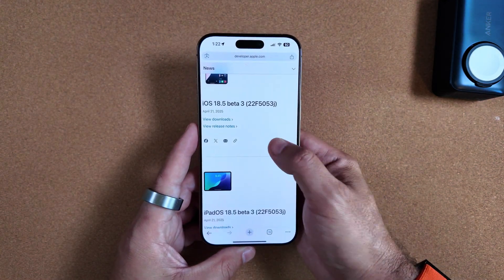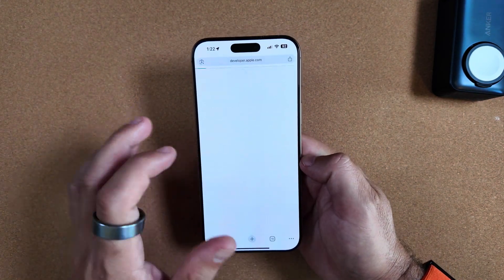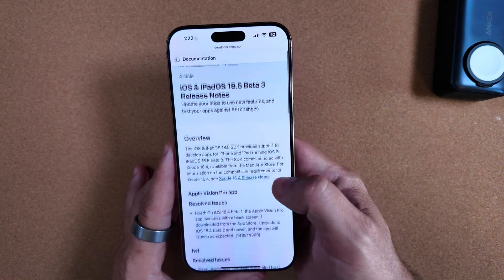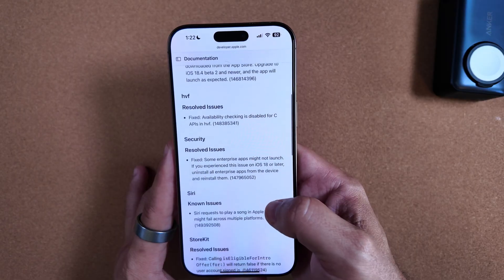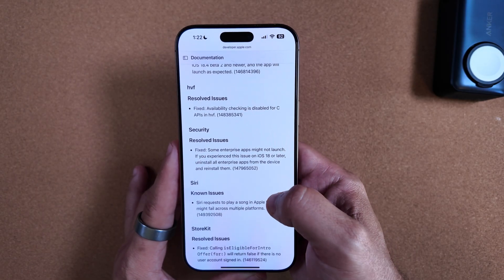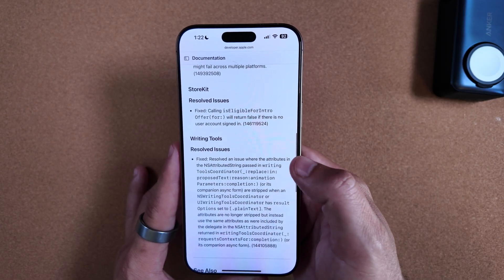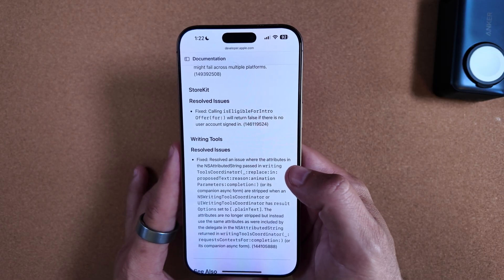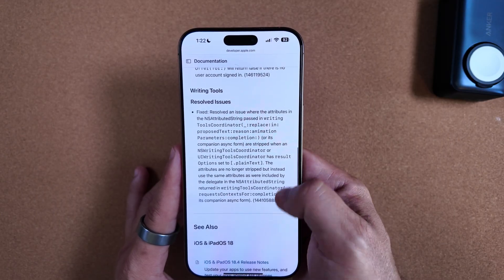As far as Apple's release notes go, they just dropped them for Beta 4. You can see what may have been resolved for the Apple Vision Pro app — the HVF resolved issues are there. Security issues were resolved, a known issue for Siri is noted, StoreKit had a resolved issue as well, and Writing Tools had another resolved issue.